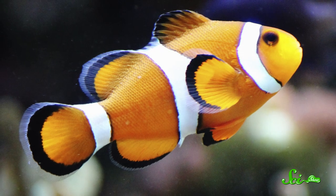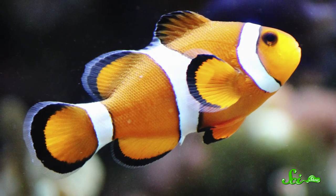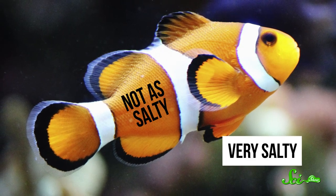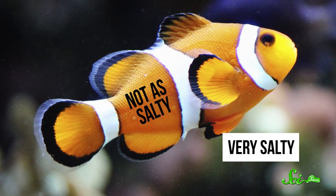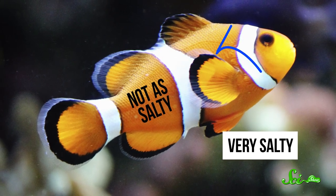Saltwater fish have the opposite problem. For most of them, the concentration of salt in the water is higher than the concentration in their blood. That means that as they pass water over their gills to breathe, the higher concentration of salt outside of their body is constantly sucking water out of them. So these fish have to drink a lot, which they just gulp down by the mouthful. But since the only water around is salty, they have to filter out the salt to make it safe for them to absorb.